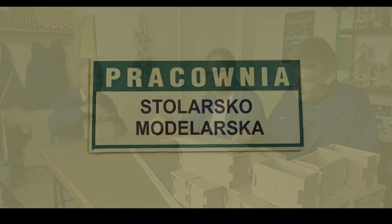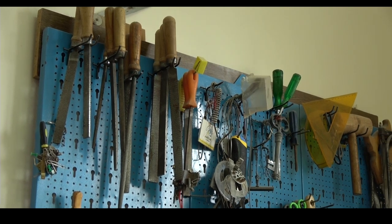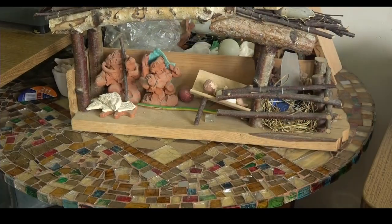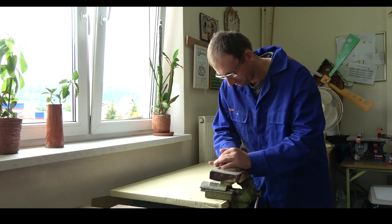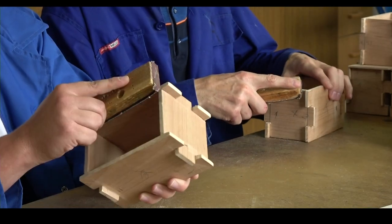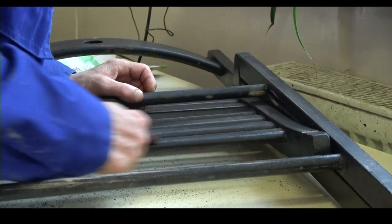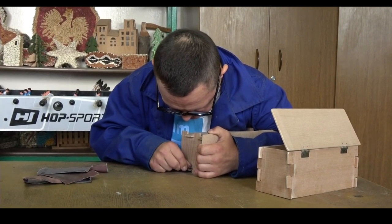Pracownia stolarska. Uczestnicy zajęć wykonują szereg różnorodnych prac stolarskich i naprawczych. Poznają podstawowe narzędzia stolarskie oraz rodzaje materiałów używanych w stolarni, uczą się obróbki drewna i łączenia różnych materiałów, obsługi urządzeń elektrycznych, przyswajają podstawowe zasady bezpieczeństwa i higieny pracy. Po nabyciu określonych umiejętności wykonują ozdoby ogrodowe, karmniki, pudełka, szkatułki, donice, mebelki, zabawki oraz inne przedmioty użytkowe i ozdobne. Podczas prac ćwiczą sprawność manualną, koordynację wzrokowo-ruchową, kształtują wytrwałość i dokładność pracy.